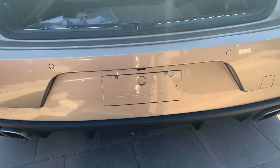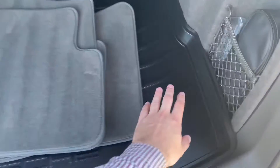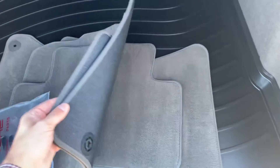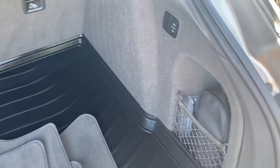We've got the quad tip exhaust, rear view camera, nice rubber cargo tray in the back with your carpet mats. You've got your switch here to raise and lower the vehicle with the air suspension.